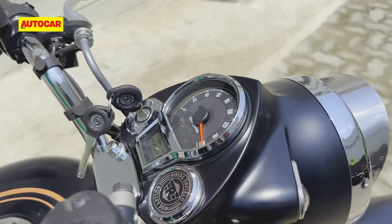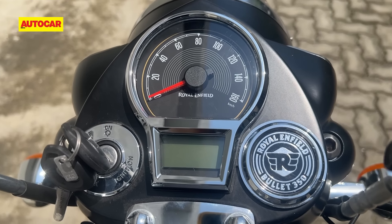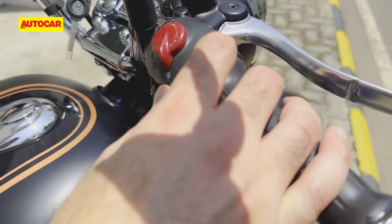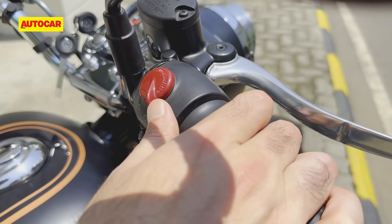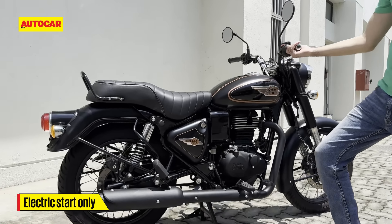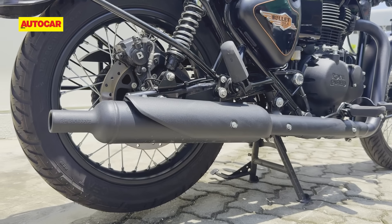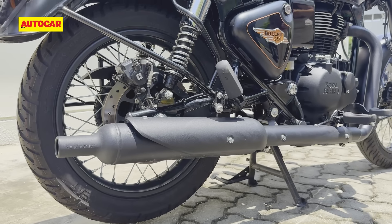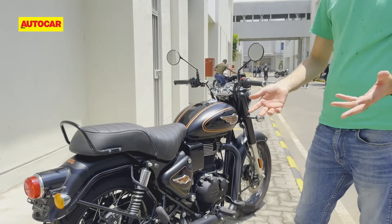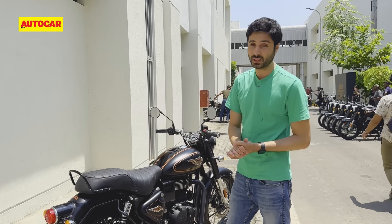This bike does not get the tripper navigation display as standard, but it is available as an MIY option. This is what the display looks like — it's that iconic Royal Enfield shape, very similar to the Classic, and the switchgear is also very similar to the Classic. It's the same engine tune as the Classic, so no surprises, it sounds very similar as well. These modern motorcycles have to meet international emission norms and international sound norms — this bike will be sold in Europe and that's why it can't be too loud.